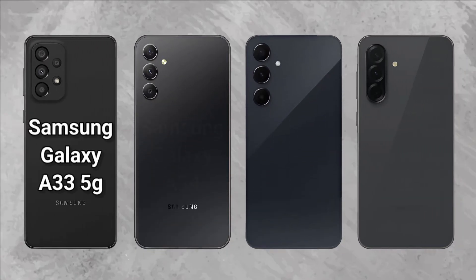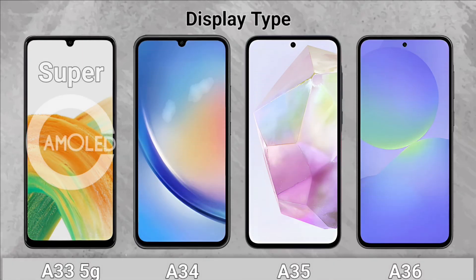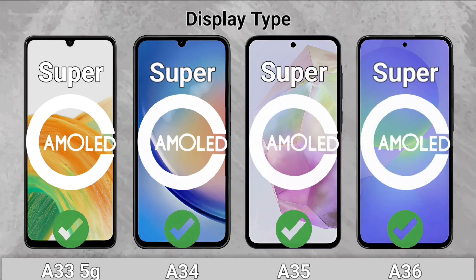Samsung Galaxy A33 5G vs. Galaxy A34, A35, and A36 — Display. Display Type: All of them come with a Super AMOLED display.